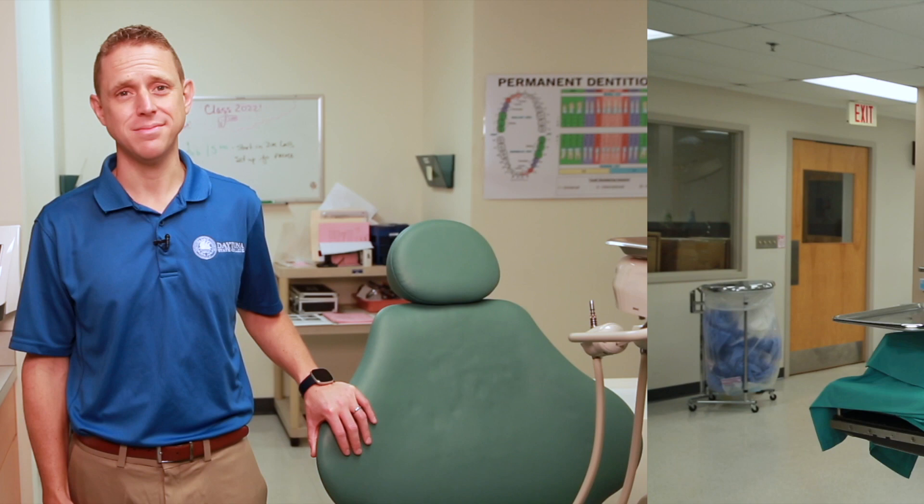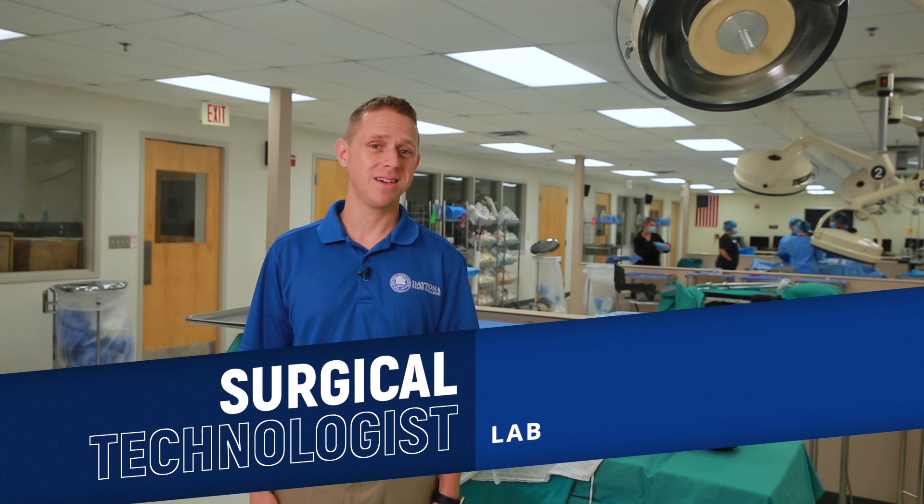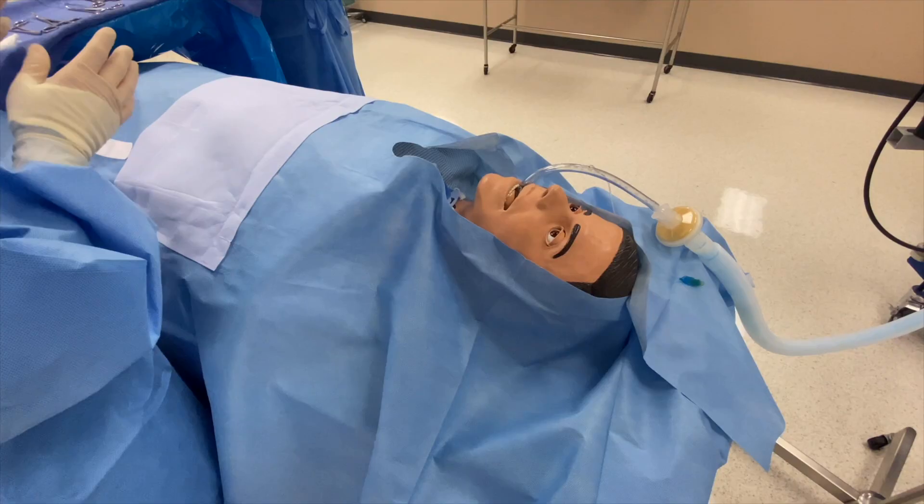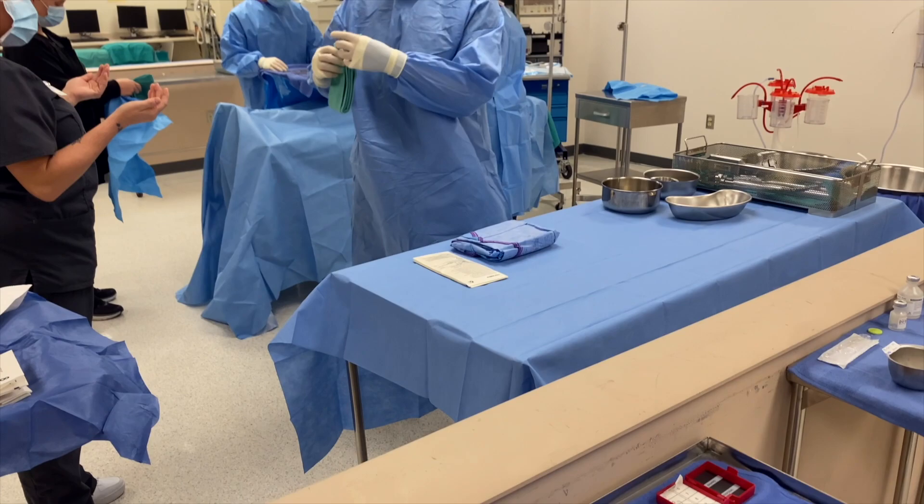Have you ever watched a TV show where they were in the operating room performing a surgery? You may think that all of those people assisting the surgeon are nurses, but they're not. Some of them are surgical technologists. Surgical technologists assist with operations — they prepare operating rooms, arrange equipment, and help doctors during surgeries.